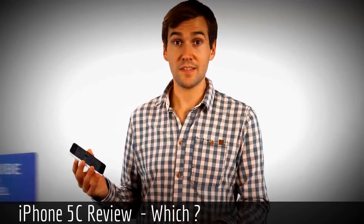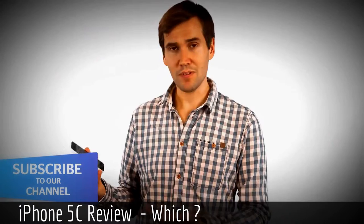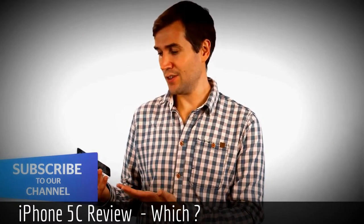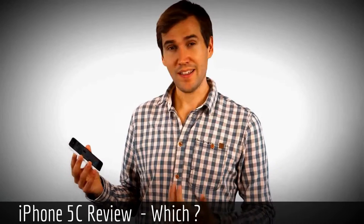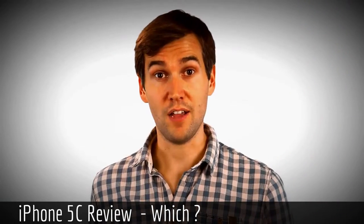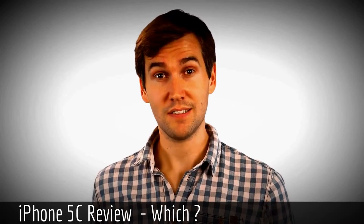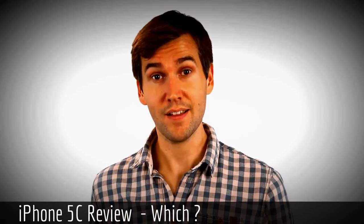So the question is, would I go for the iPhone 5C? Well, probably not. Given its high price and its lack of new killer features, I think I'd pay the extra and go for the iPhone 5S. We'll be sending both the iPhone 5C and the iPhone 5S to our test labs, so keep an eye on which.co.uk for the results.